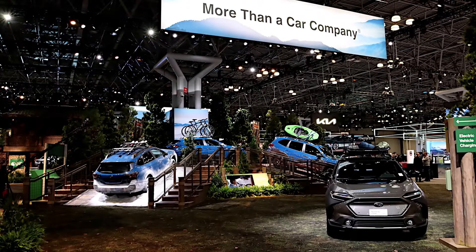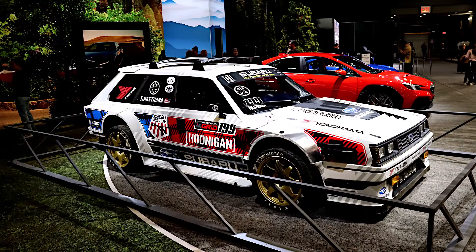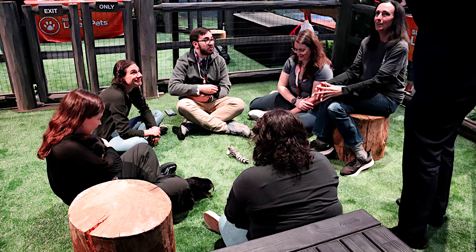Right next to Nissan is the Subaru booth, which has this huge outdoor-looking display. Their brand pushes going out and doing stuff, and that is definitely front and center — lots of projections of foliage and vehicles parked on top of stuff, tilted on rocks, and so on. Around the backside on one end you'll find the Hoonigan rally machine, which is Subaru's awesome little rally car. As is always featured at Subaru, there is a collaborative booth where Subaru works with local no-kill animal shelters and brings puppies and dogs that you can go in, hold, play with, and pet — really, really cool.